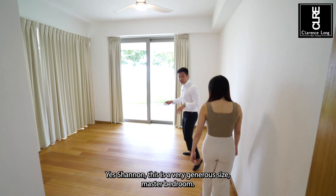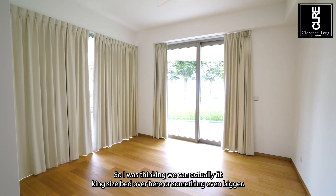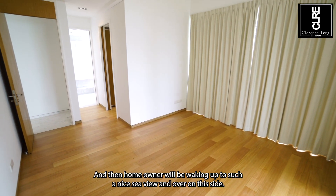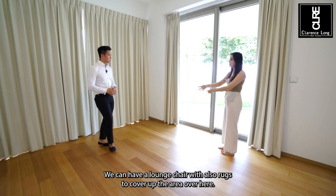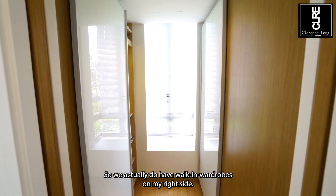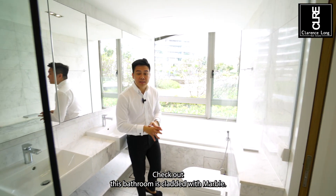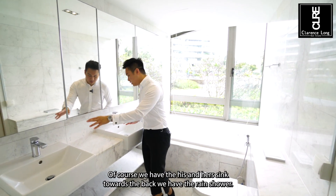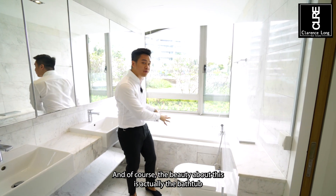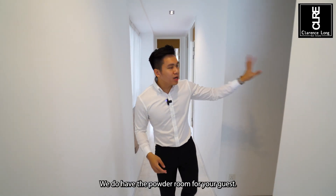Wow, this bedroom is huge! Shannon, this is a very generous size master bedroom. I was thinking we can fit a king size bed here, or something even bigger, and homeowners will be waking up to such a nice sea view. On this side we can have a lounge chair with rugs, and a vanity table for our female homeowner. Because it's the master room, we have a walk-in wardrobe on the right side. Coming into the master suite itself — this bathroom is clad with marble, with his and her sinks, a rain shower towards the back, and a beautiful bathtub where you can have a bubble bath with champagne.